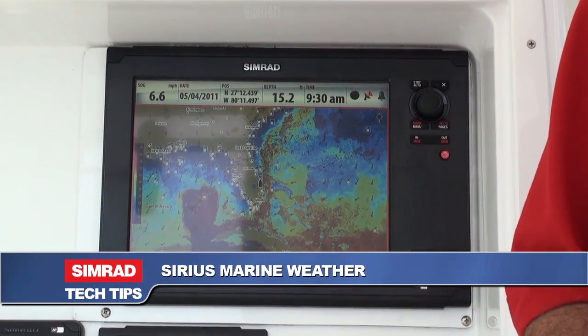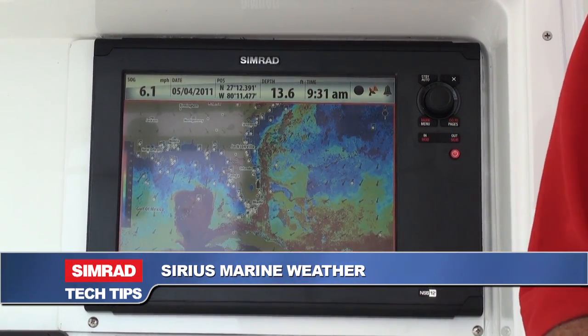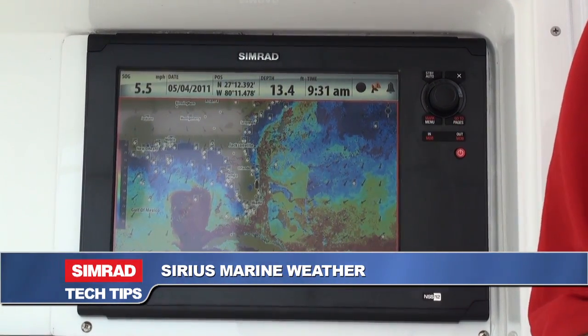As a fisherman or boater, weather and sea conditions can affect everything you do. By installing Sirius Marine Weather on your Simrad NSO, NSE, or NSS sport touch screen display, you can get current conditions with up to the minute reports.